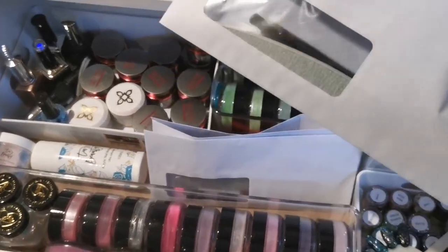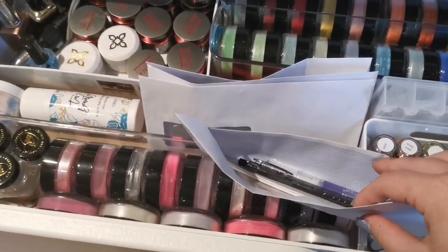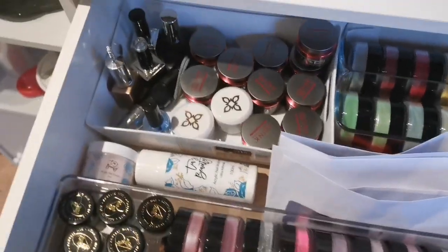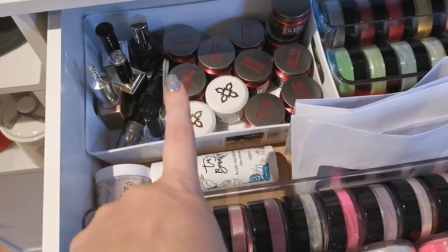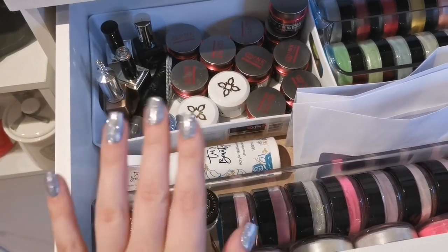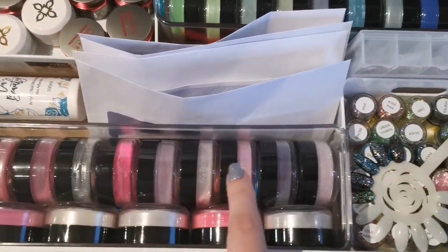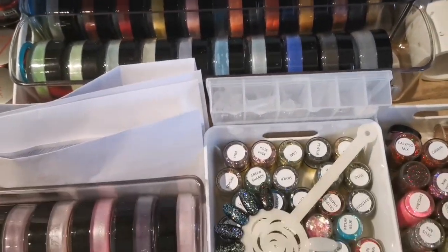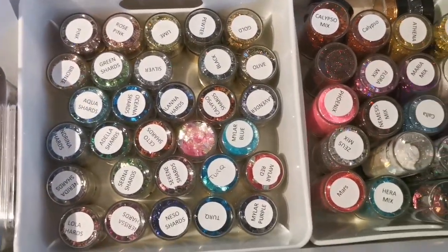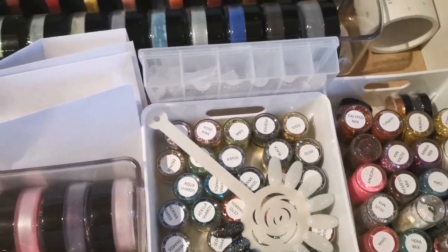In the top drawer of this large unit, these envelopes are what I put together before clients come. I've got four clients for my next working day so I've got four ready — each one has a file, a pen, and a cuticle pen. Then I've got all my hard gels from Inkland, all the Magpie coloured acrylics, and my favourite items are lots and lots of T's Beauty which you've seen in other videos.